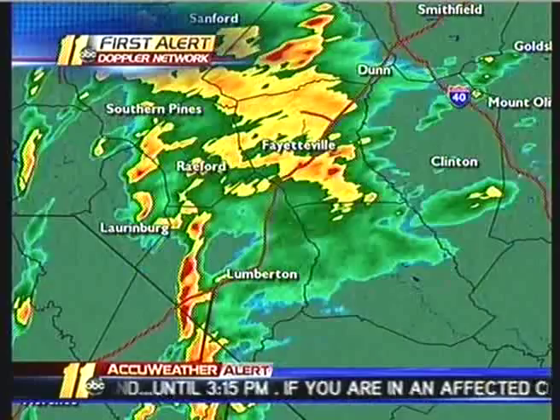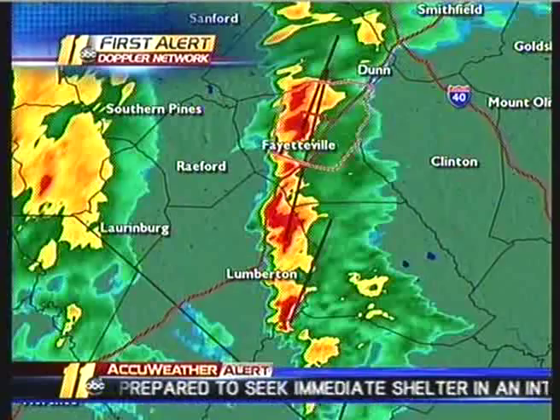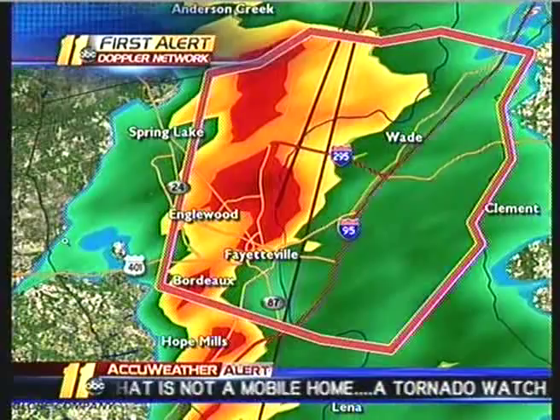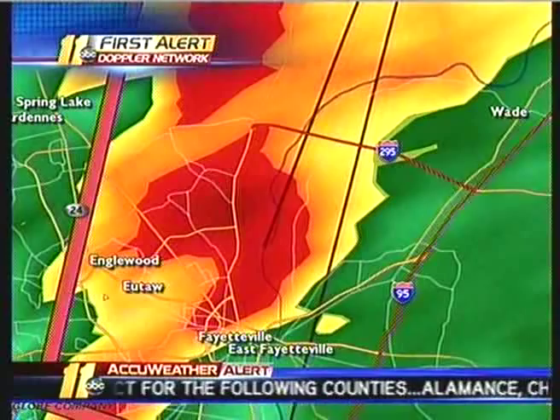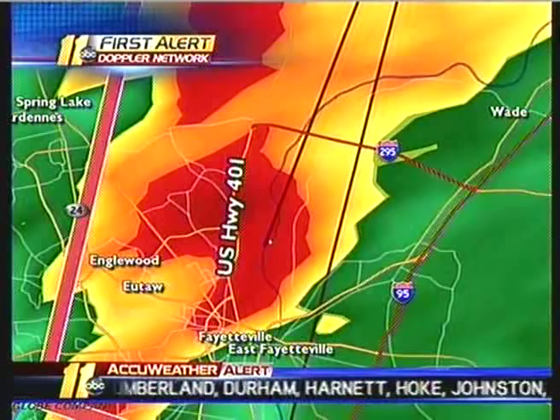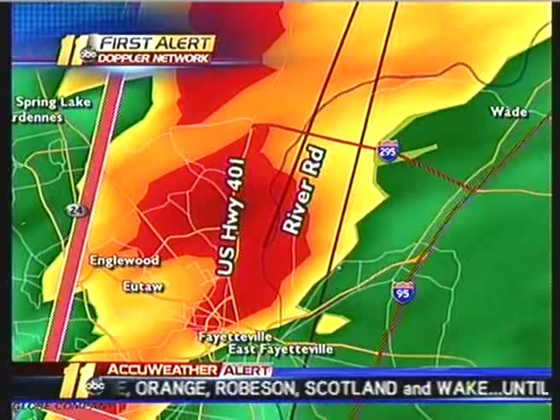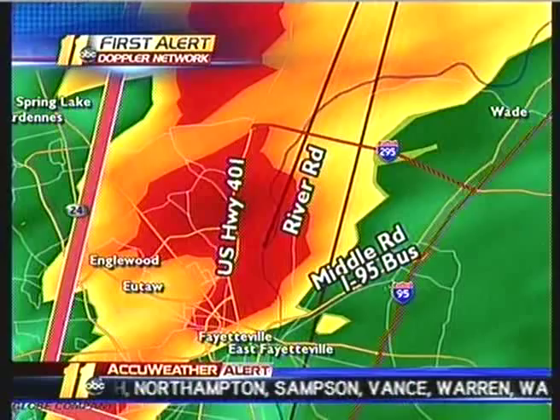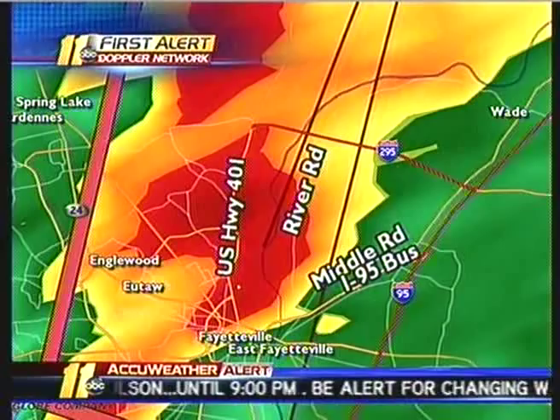This is the storm we're watching very closely right now. The area of concern has just moved north of Fayetteville — zooming in tighter to lay down some streets. It's right along U.S. Highway 401 heading north out of the city of Fayetteville, River Road, and just to the east, Middle Road. This is Business Highway I-95 as it reconnects with I-95 off to the east. The area of rotation has now moved through Fayetteville — no reports of any damage yet — and the possible tornado looks like it's now moving north of the city into the northern suburbs.